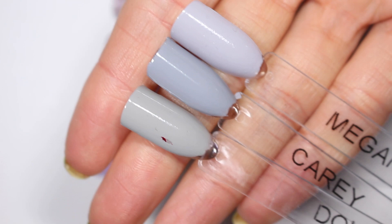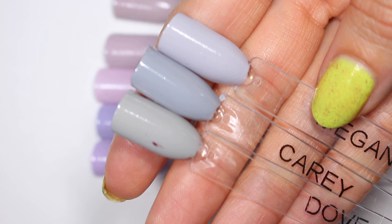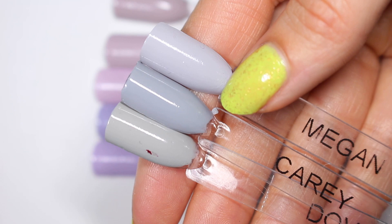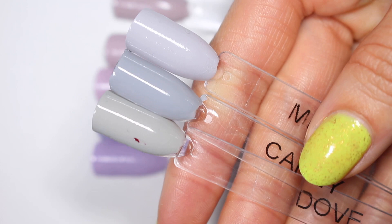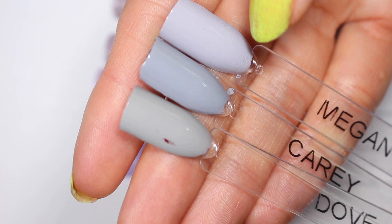To show how gray I see Megan, here it is next to two classic Zoya grays — Carrie and Dove. I definitely see the purple hint in Megan, 100% I see it, but it also looks pretty gray. In my mind, Megan is more gray than purple. If you've worn this one and see more purple, let me know — even when I swatched it, it was just very very gray. Really pretty, but not purple.